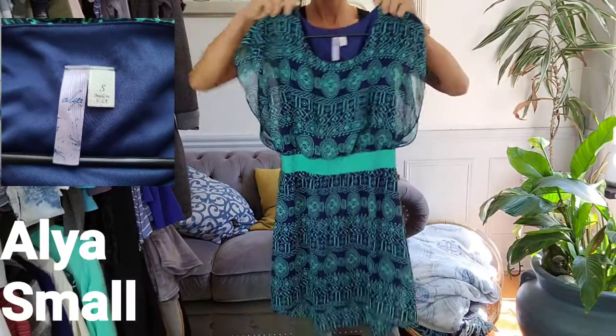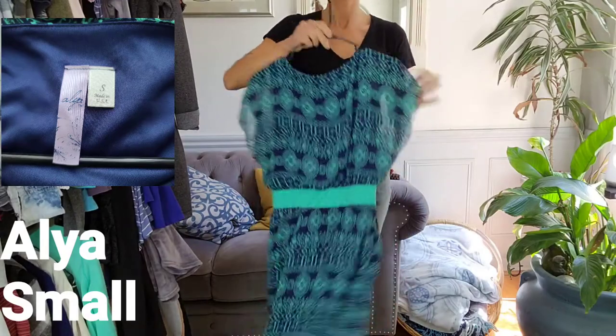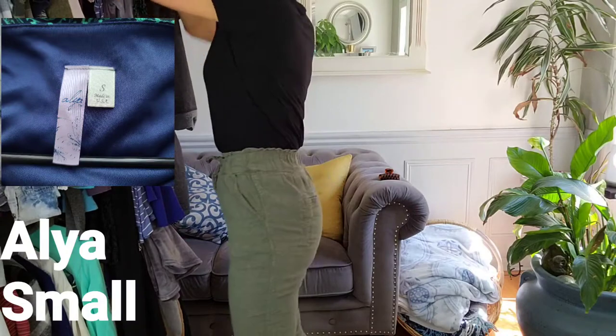And this is by Alia — a beautiful A-line dress. Again, another flowing one with an elastic waistband, so it cinches you in. It's in a size small.